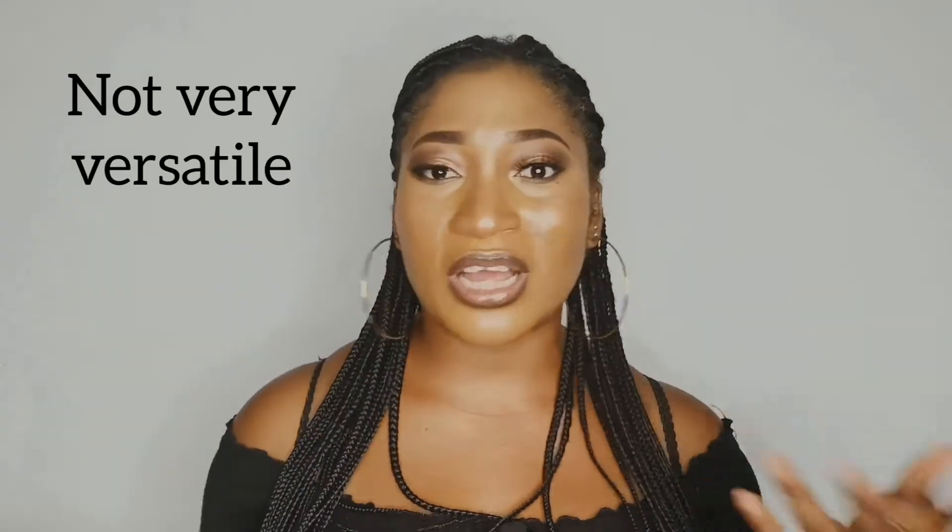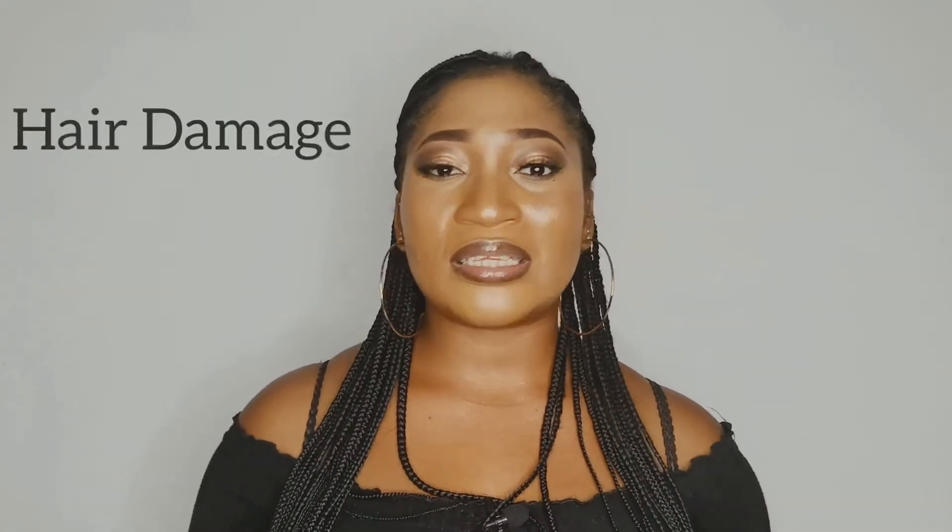Limited versatility is another disadvantage. It's not versatile enough since your hair is straight — there's only so much you can do with straight hair. When I had straight hair, I'd basically just put it in a ponytail or let it fall on my shoulders. If it wasn't in a protective style, it was either a ponytail or down — there was nothing else to do with it.